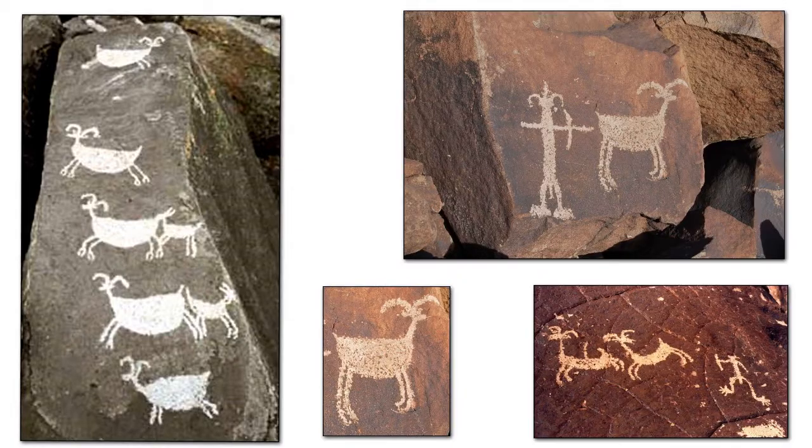These samples of the Coso Rock Art show two predominant themes: animals, especially sheep and deer, and human forms.